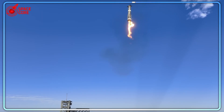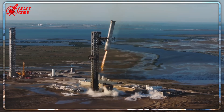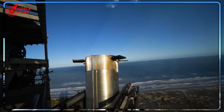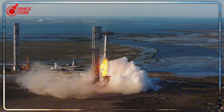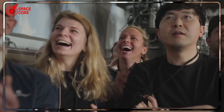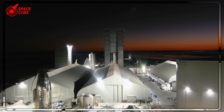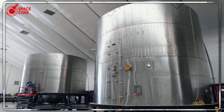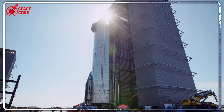Think about it — we're living through the most critical decade in human space exploration since Apollo. Every decision SpaceX makes right now will echo through centuries of human civilization. Will we become the generation that finally made life multi-planetary, or will we be remembered as the ones who almost made it? The next few Starship flights will tell us everything. If these thrusters work, Mars becomes possible. If they fail, we might be stuck on Earth for another generation. What if this thruster upgrade is just the beginning of changes we can't even imagine yet? Are we witnessing the birth of true space civilization, or are we still decades away from making Mars a reality? Let me know in the comments below.